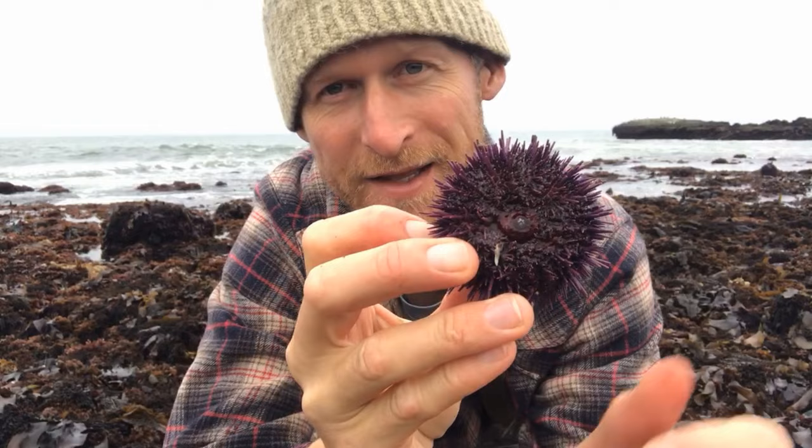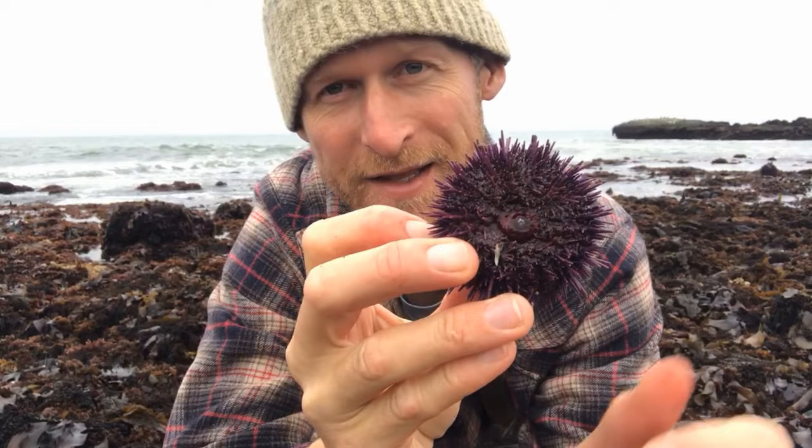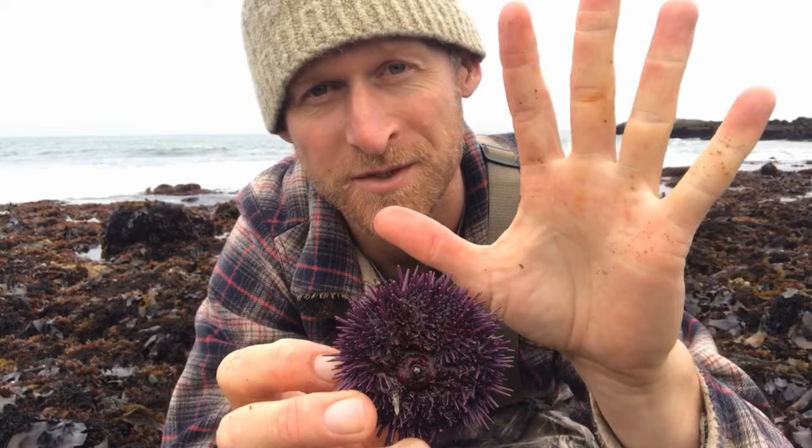These sea urchins are amazing, cousins to sea stars, which is why the uni — the reproductive organ — is going to be arranged in a number five, just like the five arms of a sea star. They date back millions of years.